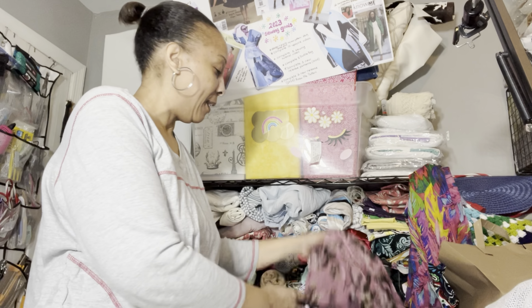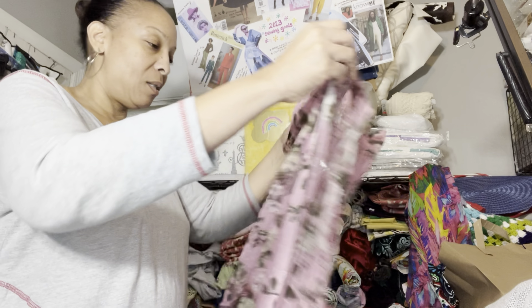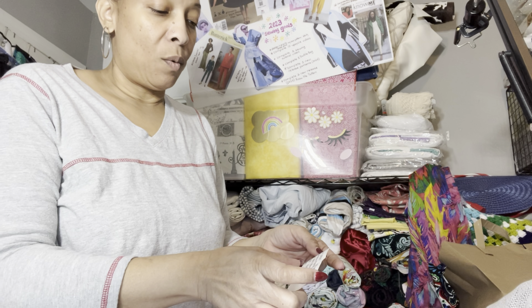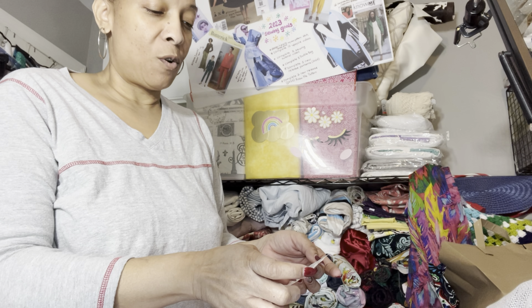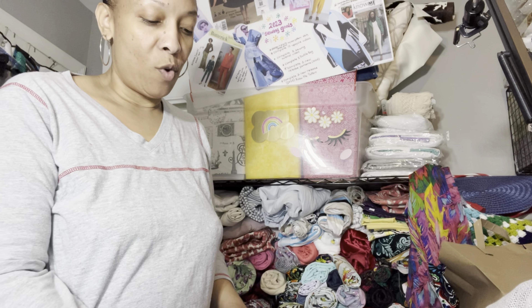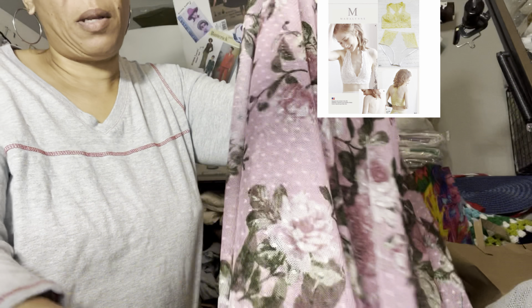Last but not least, I purchased this to make underwear and a bralette. It is a nylon floral print, three dollars a yard, and I only got one yard because I figured that was enough to make a pair of underwear and a little bralette. I think that'll be nice for that.